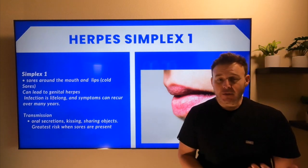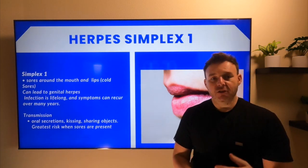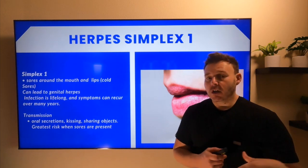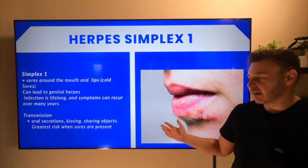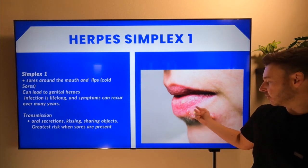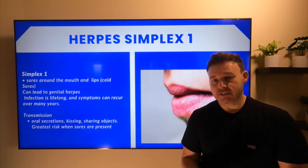It's important to talk about the transmission of herpes simplex type 1. It can be transmitted through oral secretion — so kissing someone, sharing objects such as utensils, sharing the same glass or coffee cup. You are at the greatest risk to get herpes type 1 if someone has the active blisters going on on their face. That's when it's greatest to spread, but it still can spread even though they're not showing any signs and symptoms.